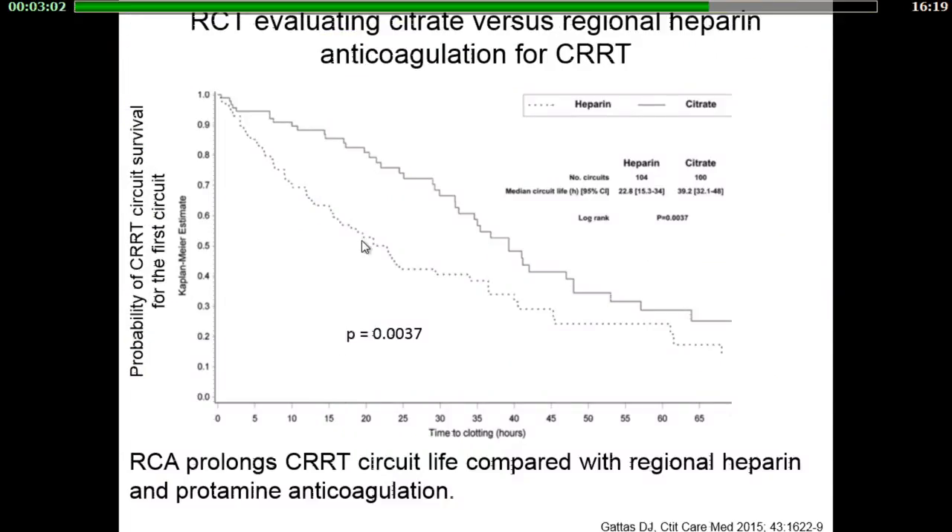An original study compared two types of regional anticoagulation: regional citrate anticoagulation versus heparin-protamine regional anticoagulation. The results showed that regional citrate anticoagulation prolongs CRRT circuit life more than heparin-protamine anticoagulation.